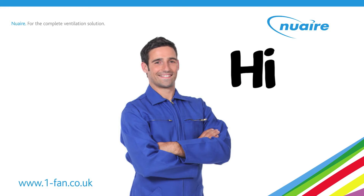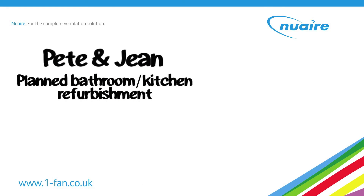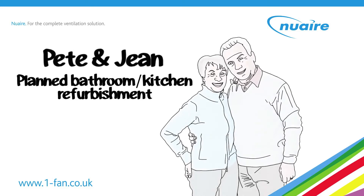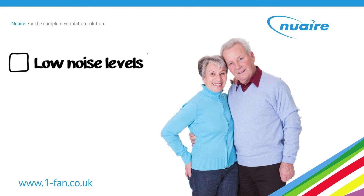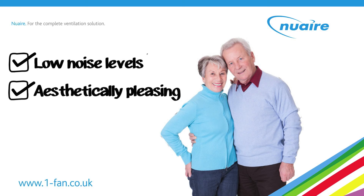As part of a planned bathroom and kitchen refurbishment, Jim visits Pete and Jean's one-bed flat. They are light sleepers, so noise is their main concern. Jim installs the Kavan and sets the Humidistat to gradual boost to alleviate noise issues. The fan is installed within a splash zone too, so Jim switches it to lower voltage. Pete and Jean are also pleased with the Kavan's modern appearance and compact size.